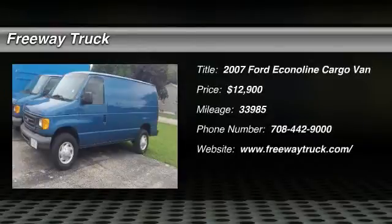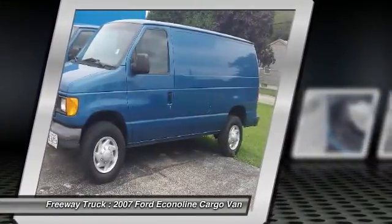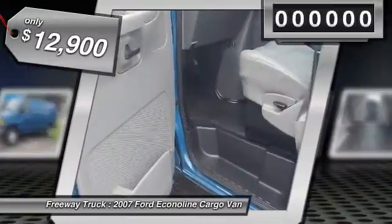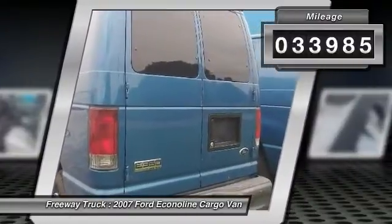The 2007 Ford Econoline. The Ford Econoline is a great work vehicle with plenty of room for any type of tool on the planet. You won't go wrong with the Econoline, and it is priced below $15,000. This vehicle has less than 35,000 miles.